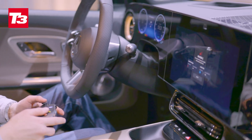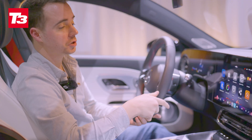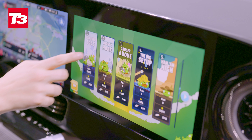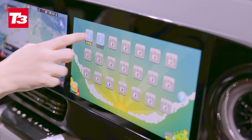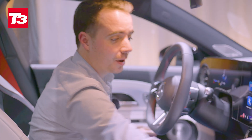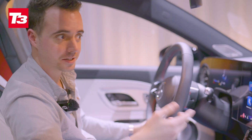It's cloud gaming essentially — the games are streamed to the car. You can play Forza Motorsport, the new Indiana Jones game, and all sorts. It's like having an Xbox in your car, which might be a little unsettling if you're driving and playing a racing game, but when you're at the charger, that's fantastic.